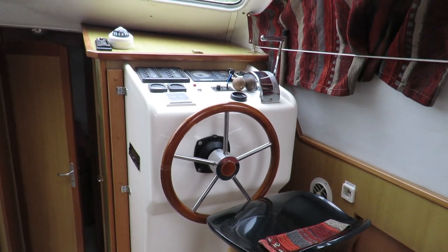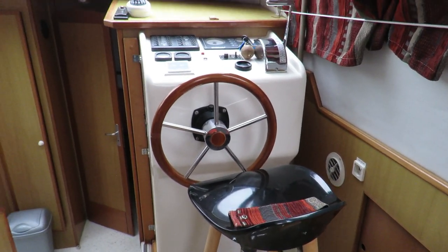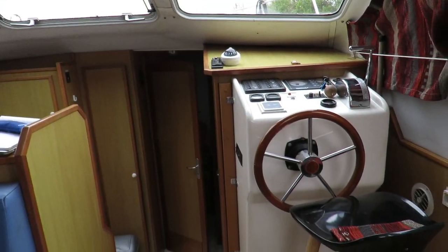Hi, I'm Magalie from Bosche Medi-Canal. I'm on board the Tarpon 42 from Tool 3. This is a French manufacturer, very famous in the hire fleet, a family inland cruiser.